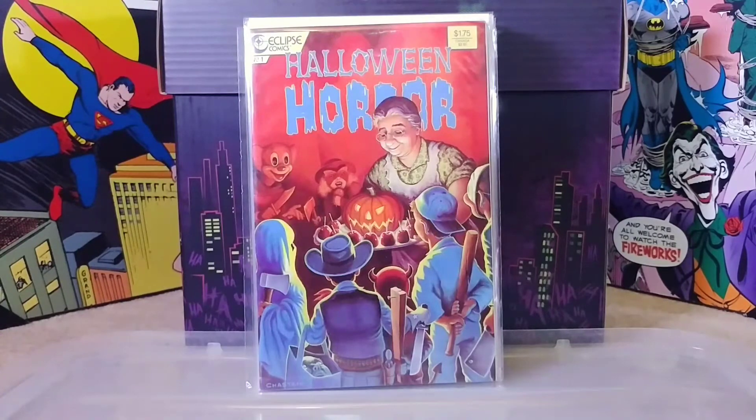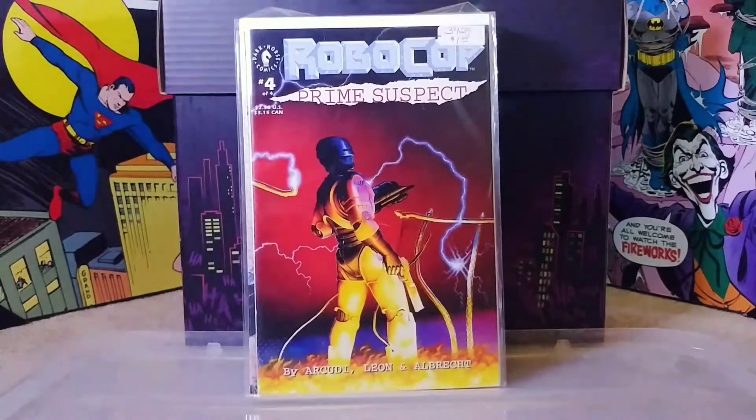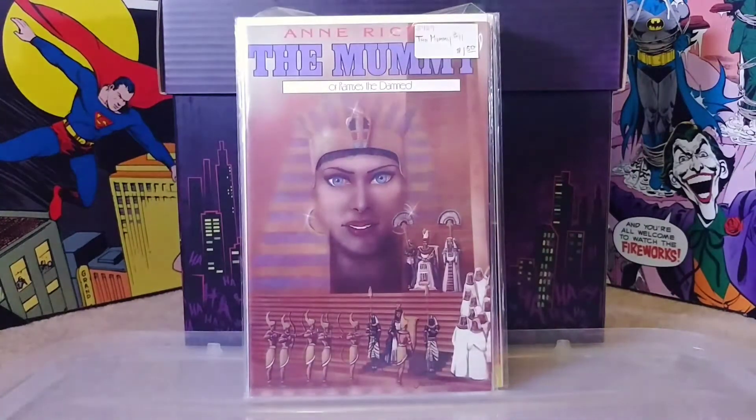I had to grab the Halloween Horror book. Moving on I found some RoboCop - always gotta grab that. This is RoboCop: Prime Suspect number two and number four. Then I found Toxic Avenger number one - awesome, didn't expect to find that whatsoever. And then we have The Mummy, a comic adaptation of Anne Rice's novel - very cool, some more obscure books.